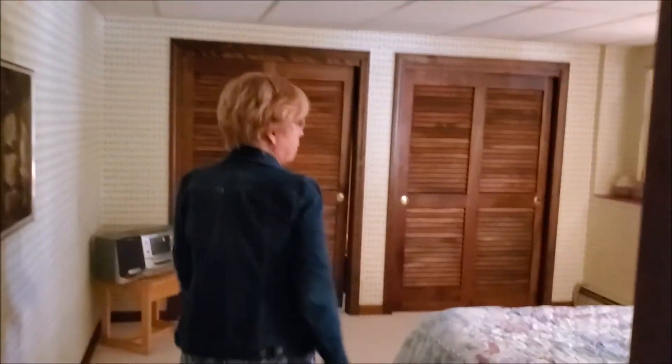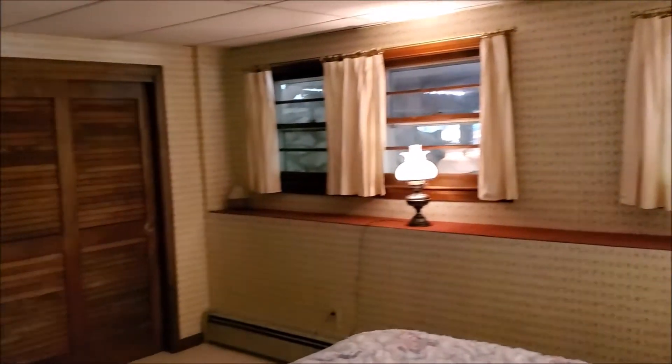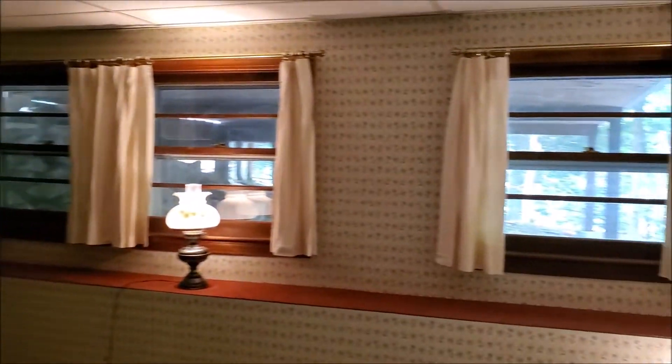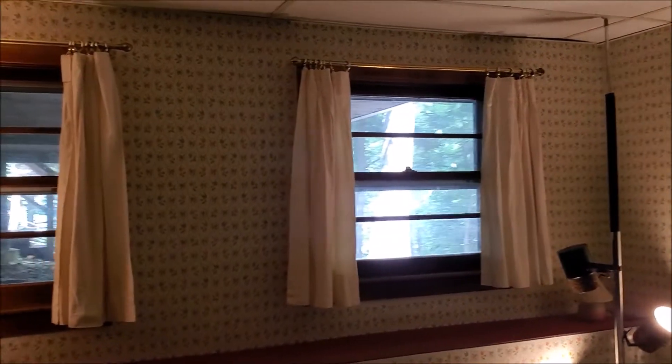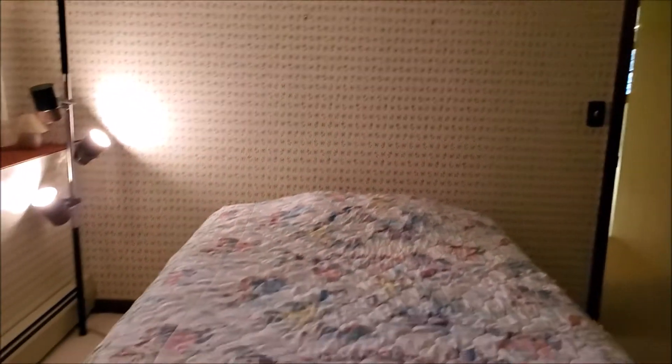And a spacious fourth bedroom with double closets, all lit up, good-sized windows. This is terrific for either a guest visiting or an older family member to have some privacy down here with their own bathroom.